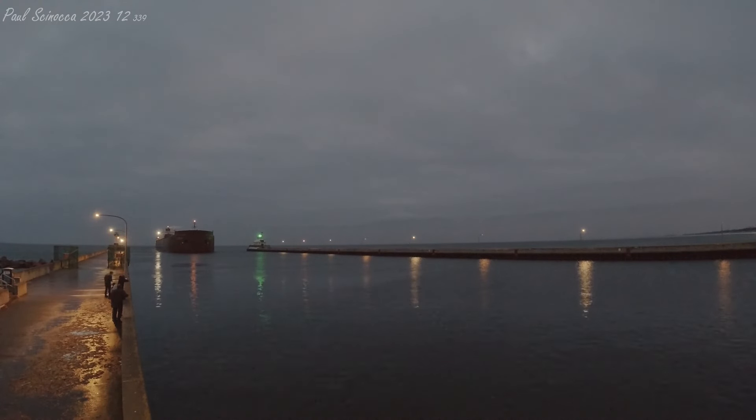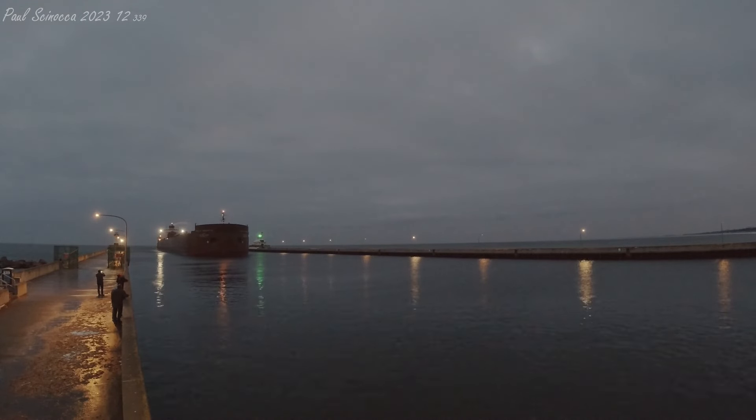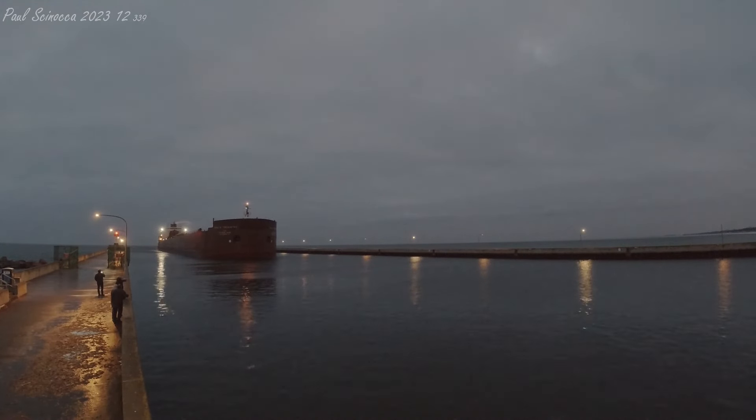Right now coming through the Duluth Ship Canal, we have the Paul R. Tregurtha. The Paul R. Tregurtha was built as the William J. Delancey in 1981 by the American Shipbuilding Company in Lorain, Ohio. She measures 1,013 feet and 6 inches in length, 105 feet in width, and 56 feet in depth. She is powered by two 8,040 horsepower six-cylinder Mack diesel engines, which give her a top speed of 14 knots, or about 16 miles per hour.